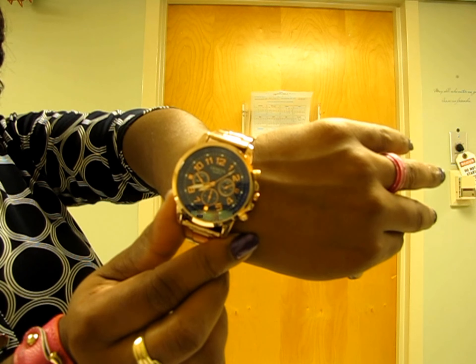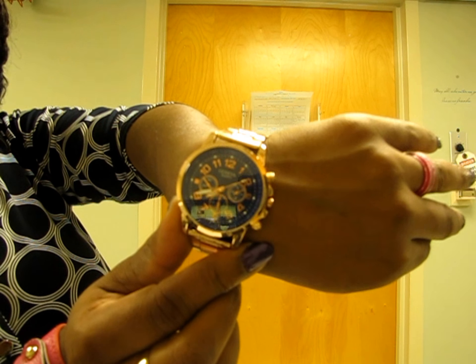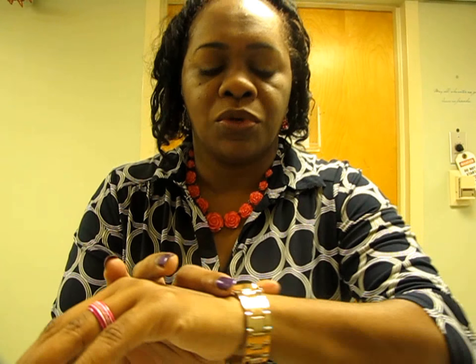Let's talk about this watch. Hopefully you can see it — it has a royal blue face. I picked this up from eBay and the total was $2.98, and that included shipping. Yes, $2.98 for a watch, and it does work! I picked up the blue one.